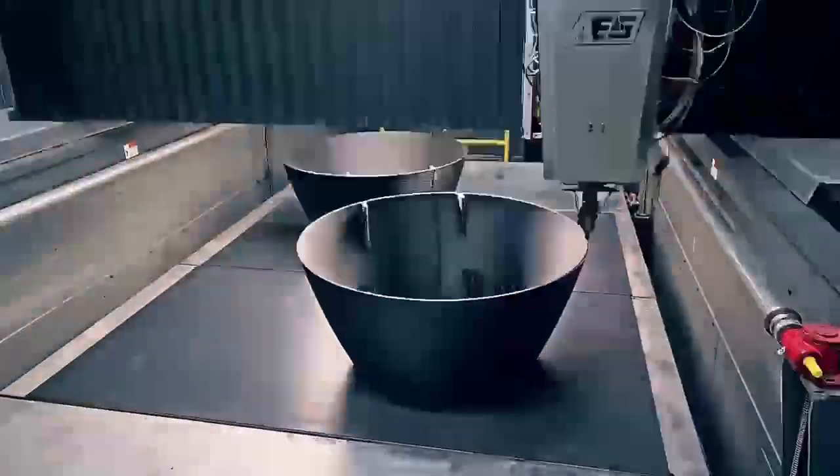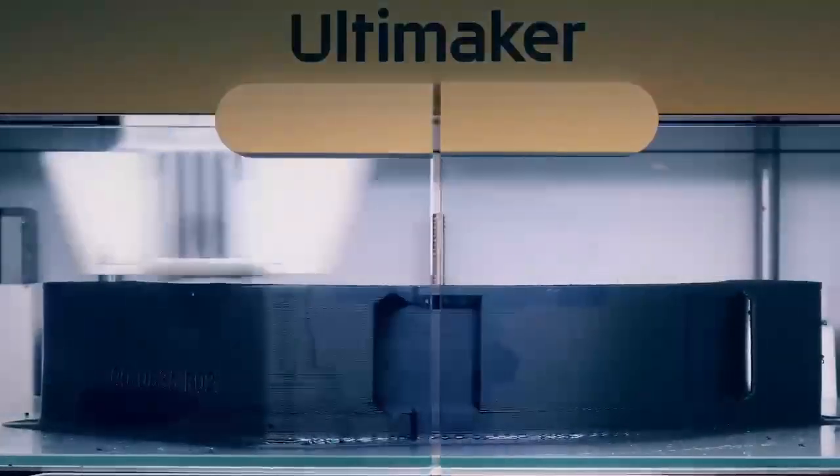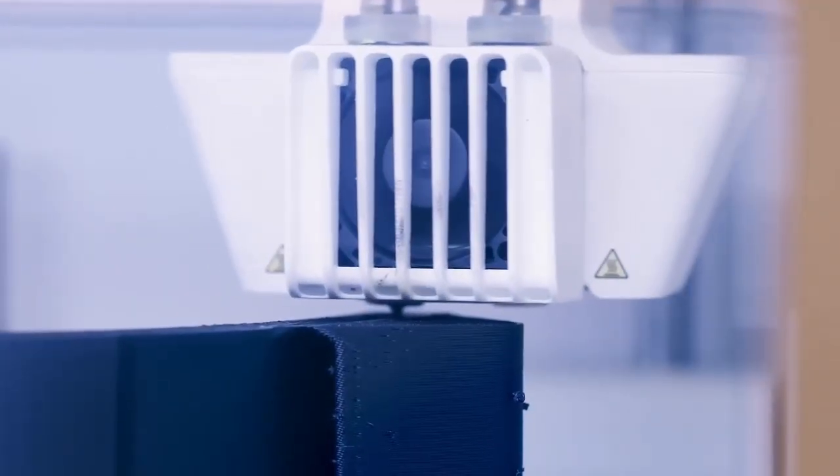We achieved this customization by 3D printing the outside of our vehicle, and we have novel manufacturing processes for the core internal structure components and the buoyancy systems inside of our vehicle.